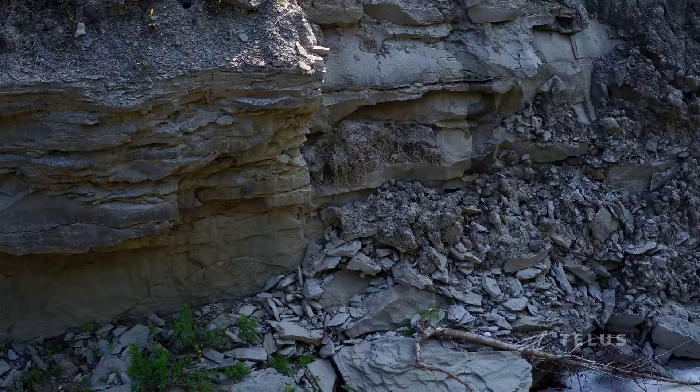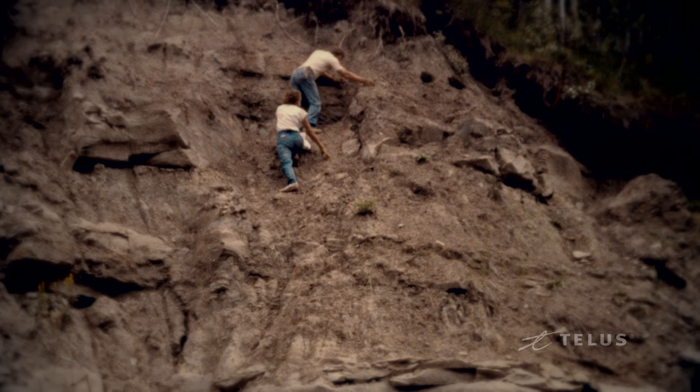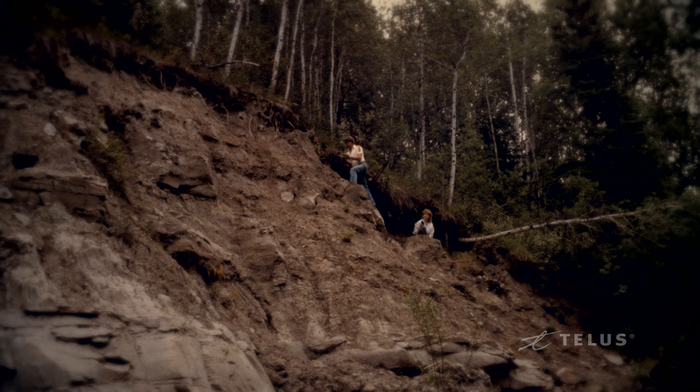Maybe 30 meters up, I could see what looked like bone fragments. So I clambered up, and sure enough, the vertebra, part of a femur, and a few others, and as I excavated, more and more started to appear.